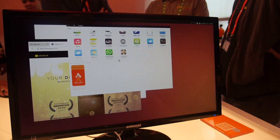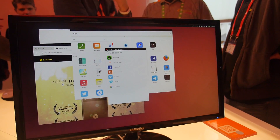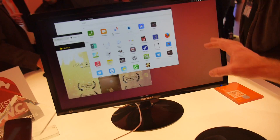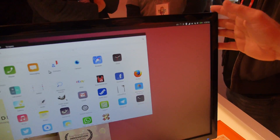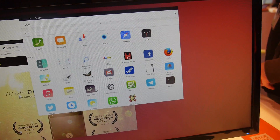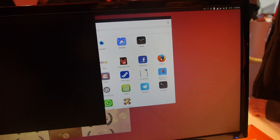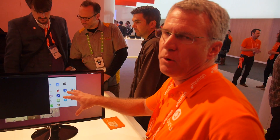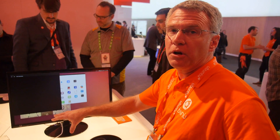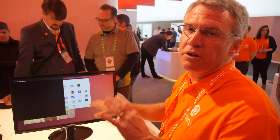Everything that you just saw on the phone is actually here. What kind of Ubuntu is this? This is our next generation desktop, basically. This is Unity 8. We like to think of it as just Ubuntu — it's not a desktop, it's not a phone, it's just Ubuntu. This OS is going to run not only on mobile phones but on the desktop. There will be no difference. It's not two different stacks.